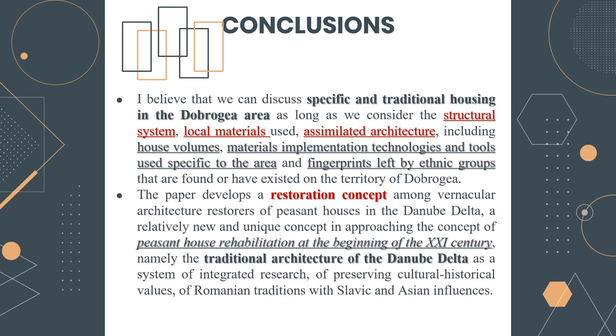This also includes the house volumes, the material implementation technologies and tools specific to the area, as well as the fingerprints left by ethnic groups that have existed on the territory of Dobroja. The paper develops the restoration concept of peasant houses in the Danube Delta — a concept of peasant house rehabilitation at the beginning of the 21st century — namely the traditional architecture of the Delta as a system of integrated research preserving cultural and historical values of Romanian tradition, combined with Slavic, Turkish, and Asian influences.